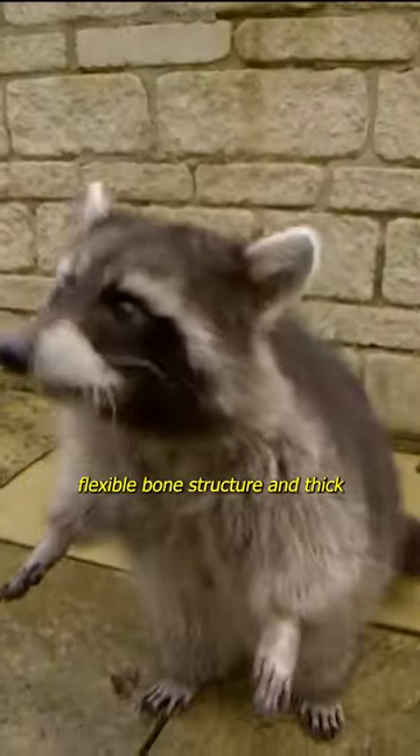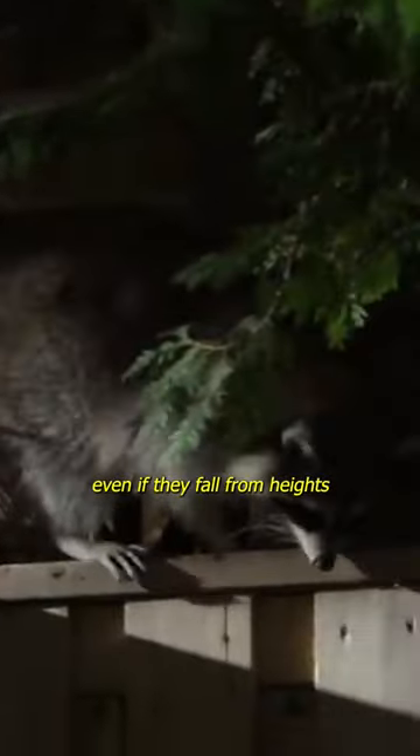Their low weight, flexible bone structure, and thick fur save them against injuries even if they fall from heights of 35 to 40 meters.